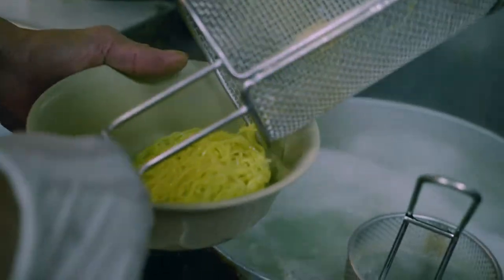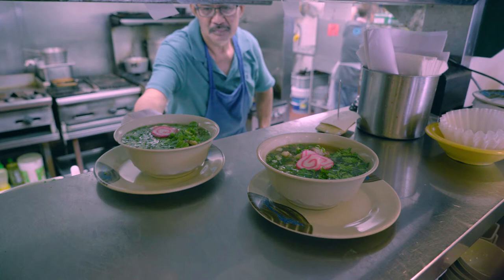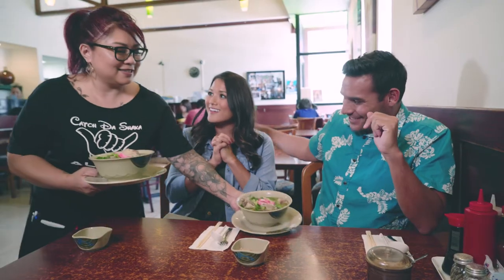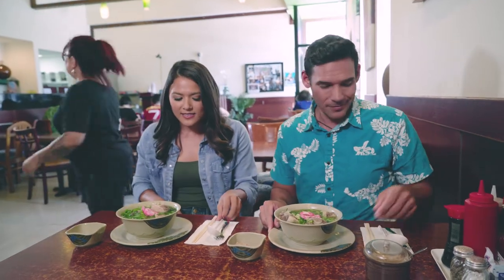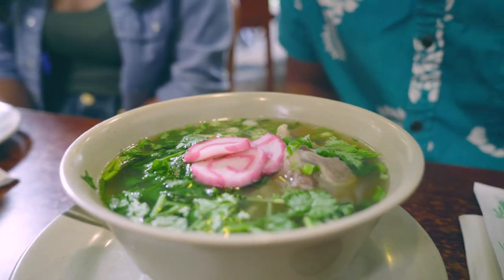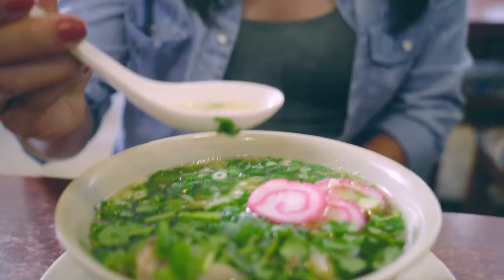Hey guys, we're here at Asahi Grill right on Kaimuki, and it is home of the famous oxtail soup. But today we are on a noodle quest, so we've ordered some oxtail ramen. Hi, thank you Lonnie. It looks amazing. Look at these pieces. Okay, wait — I gotta try the soup first. This is the ultimate Hawaiian comfort food, so let's try this broth.